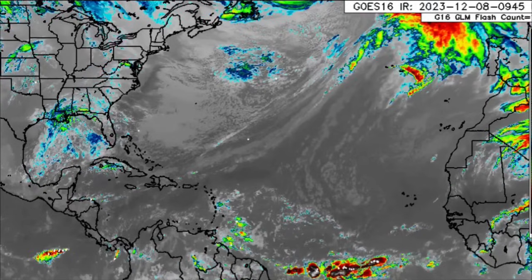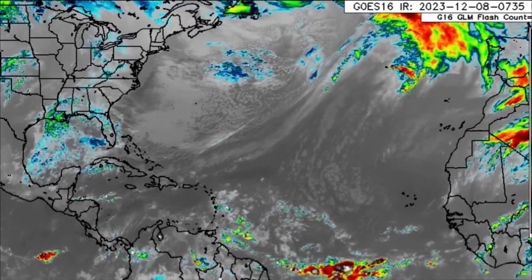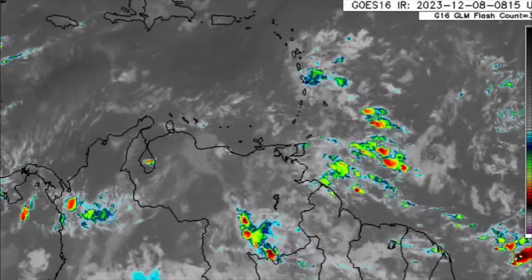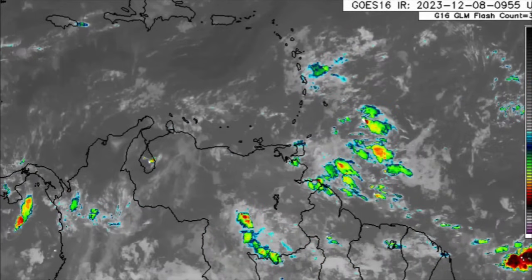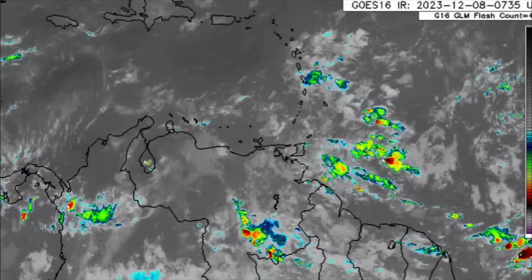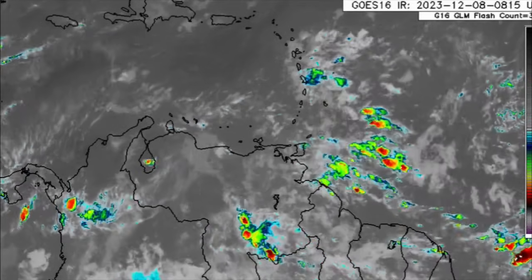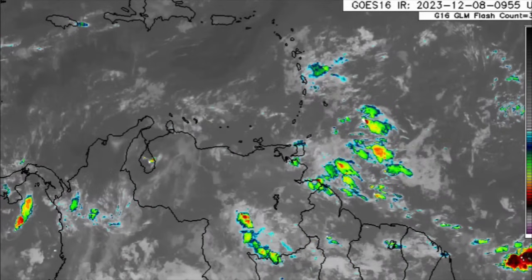Here we are looking at the satellite imagery and there are remnants of a couple of fronts out there. We can see all that moisture in the vicinity of the eastern islands of the Caribbean. There has been a lot of rainfall activity across portions of the Lesser Antilles, especially going towards Trinidad and Tobago. That trend is likely to continue as we head through today, and because of all this continuous rain and soil getting so saturated, that is going to make it a lot easier for some areas to flood, so please be mindful of that and stay safe.